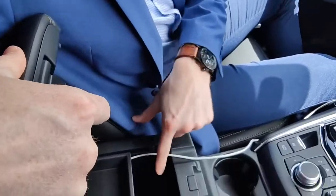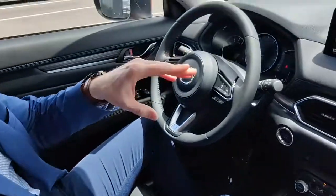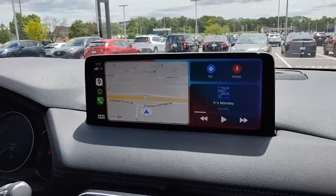With Apple CarPlay, you do have to be plugged in — either one of the USB ports does work. Once you're plugged in, you're going to get prompted on the screen, and you have to go through a couple things on your phone just to allow everything to enable.